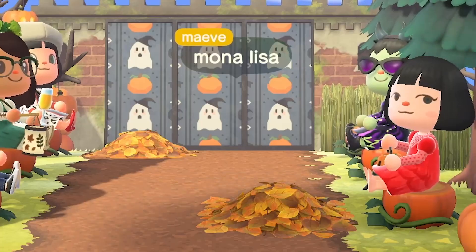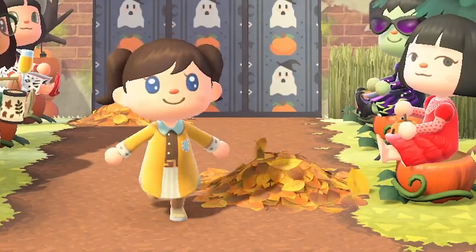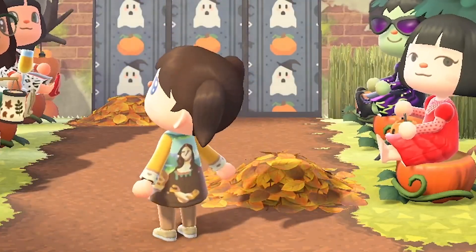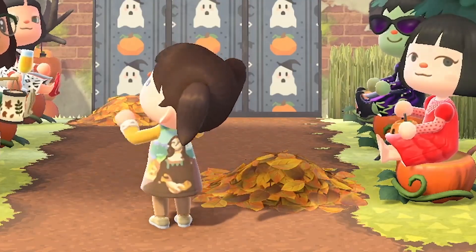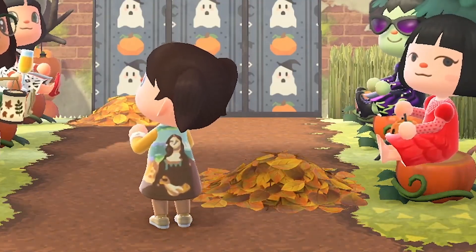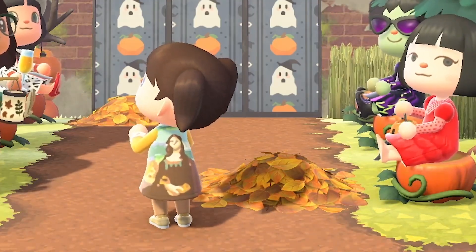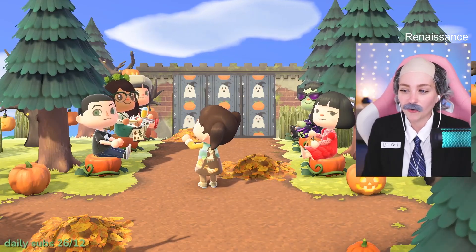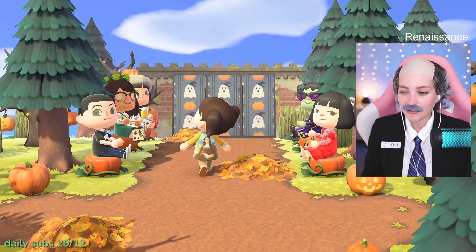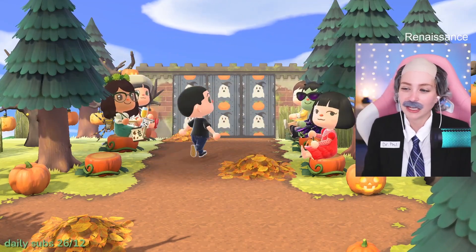Allison dressed up as the Mona Lisa - wow, what a cool idea! The whole Mona Lisa is on the back of Allison's dress. Very renaissance, what a neat and unique idea! I love it, what a cool custom design. Mona's out here twerking - get it Mona! I like your little pigtails too, that was really fun.